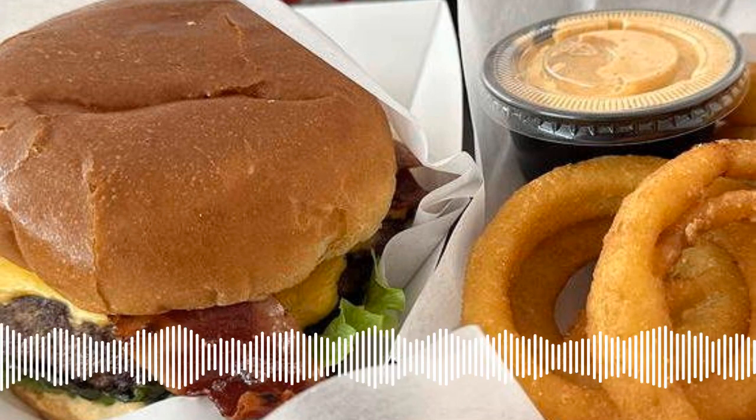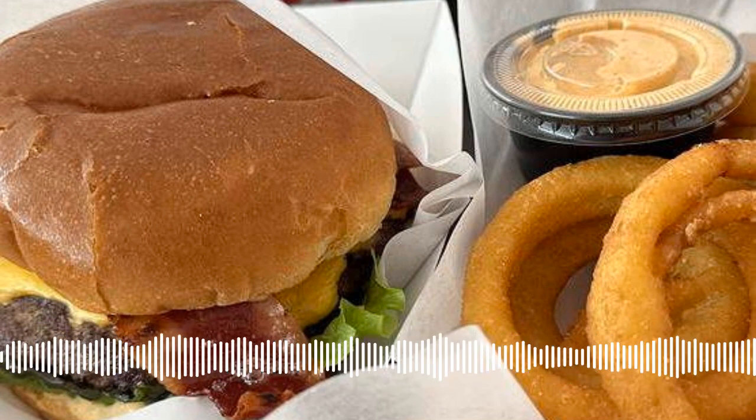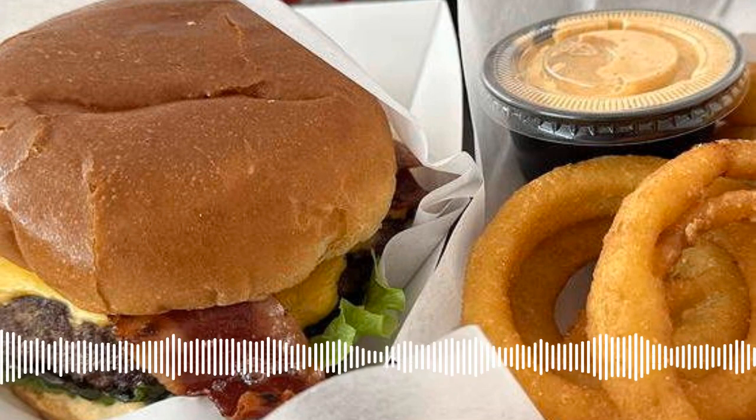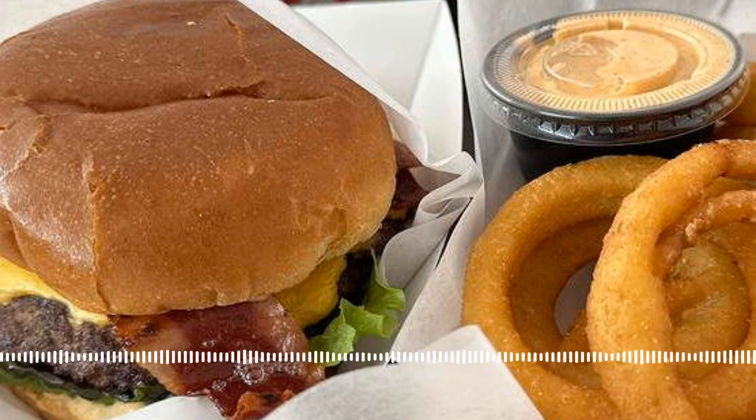This week, the 14850 Dining Report is checking out Burger Hub, a new burger-themed eatery in the heart of the downtown Ithaca Commons. Spelled B-R-G-R, this quick-service shop is in the former home of Waffle Frolic.